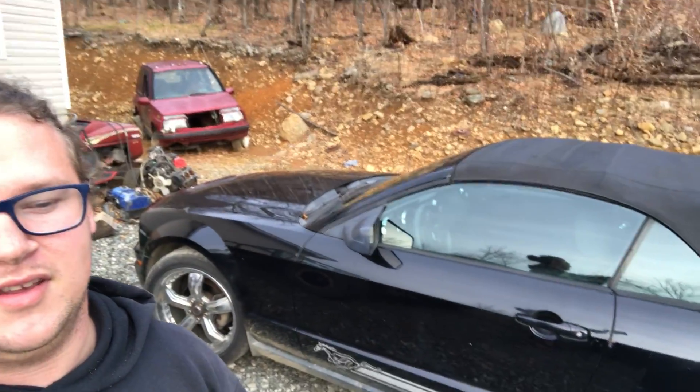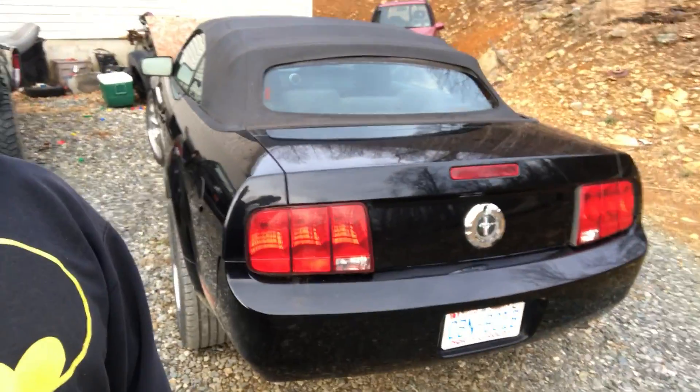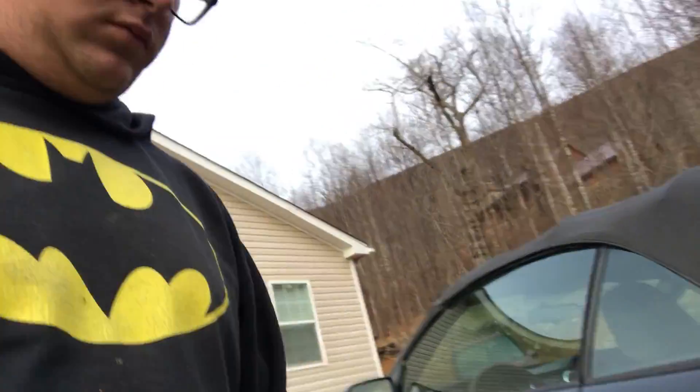Something else you guys may not know about: yeah, that is a Mustang. It's a 2005 4.0 V6 convertible — that's my $300 Mustang. It did not run at all, wouldn't do anything, and there's some paperwork trouble I'm getting straightened out. So far I've put in a wheel bearing, a radio, repaired a fuel line, and put in a battery. Total, I'm in this thing about $400.